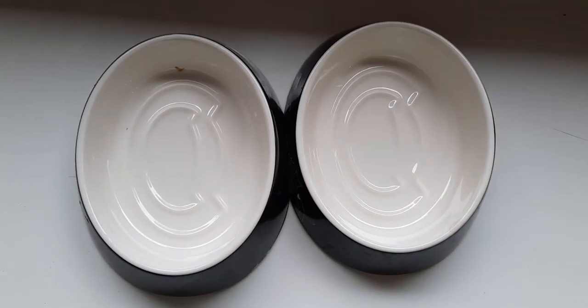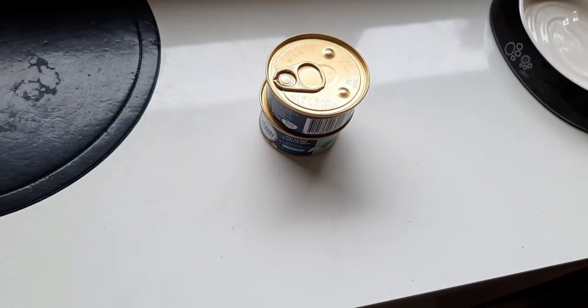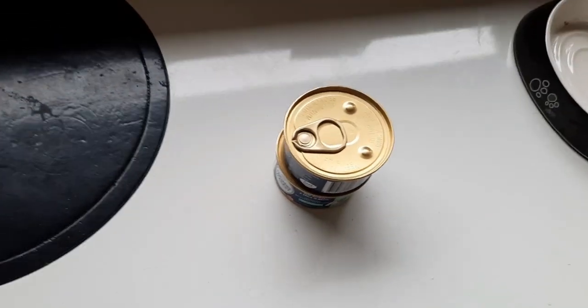I firstly place the feeding bowls on the feeding bench. Then I go to the food drawer and take out two tins of cat food. This is a new brand of cat food, so hopefully Nacho and Pedro will like it.